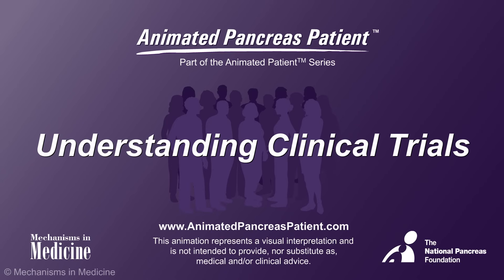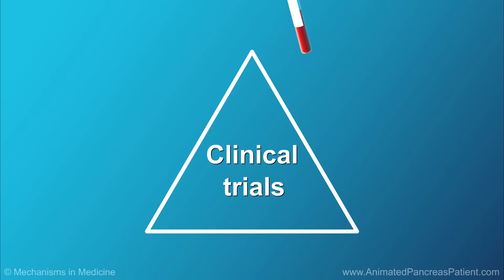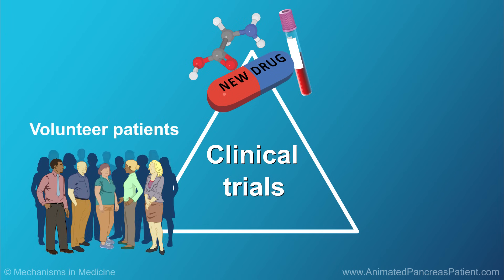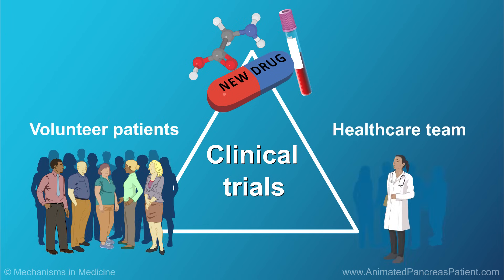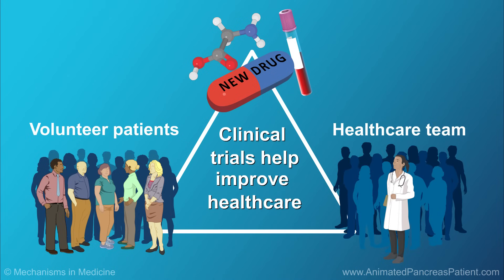Understanding Clinical Trials. Clinical trials are research studies that evaluate new ways to improve treatments and quality of life for people with diseases like pancreatic cancer. Clinical trials are an option for all patients to consider and play an important role in improving healthcare.